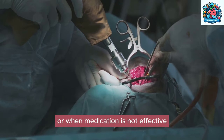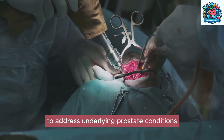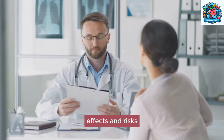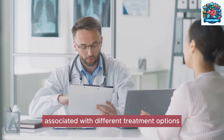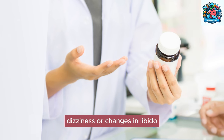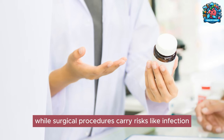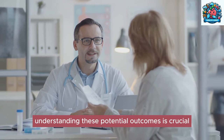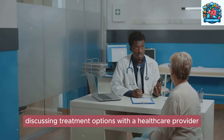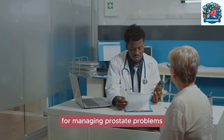In more severe cases, or when medication is not effective, surgical interventions may be recommended to address underlying prostate conditions. It is important to be aware of the potential side effects and risks associated with different treatment options. Medications may have side effects such as nausea, dizziness, or changes in libido, while surgical procedures carry risks like infection, bleeding, or incontinence. Understanding these potential outcomes is crucial in making informed decisions about treatment.